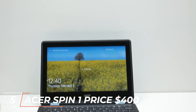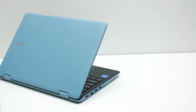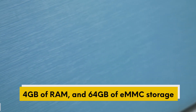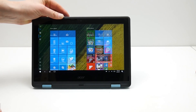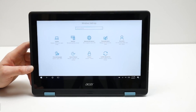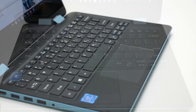At number 5, we have the Acer Spin 1, priced at $400. This laptop features an 11.6-inch HD touchscreen display, an Intel Celeron processor, 4GB of RAM, and 64GB of eMMC storage. It also has a 360-degree hinge, allowing you to use it in tablet mode, tent mode, or laptop mode. The Acer Spin 1 is an excellent option for students or individuals who need a portable and versatile laptop for web browsing, streaming, and basic productivity. It also comes with a stylus pen, making it perfect for note-taking and drawing.